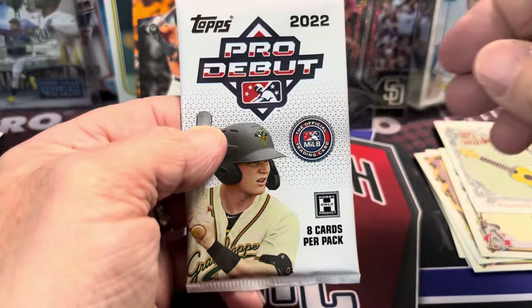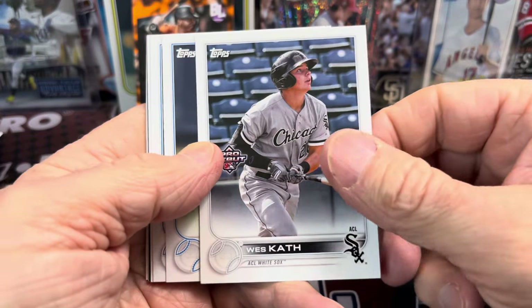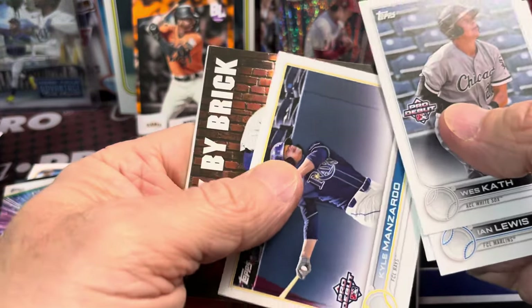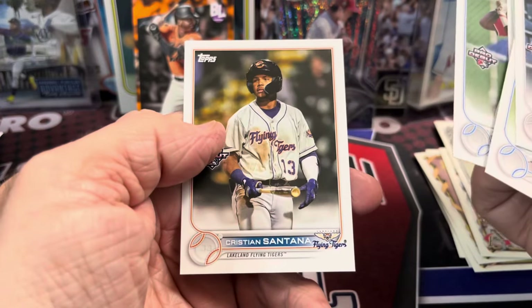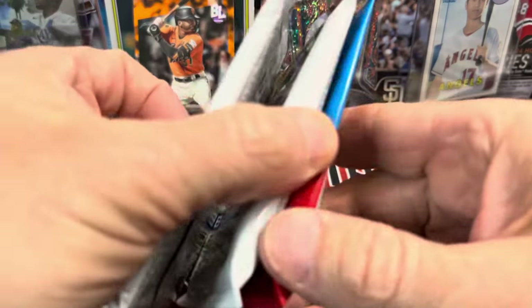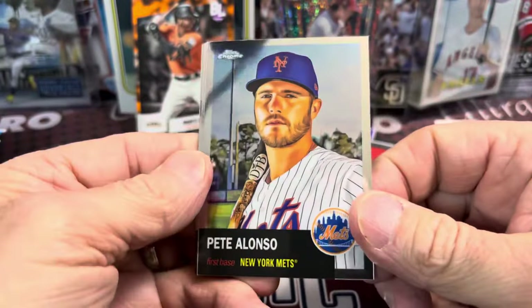Let's go to Pro Debut 2022 — let's see what we get out of this. Thanks for watching, guys. If you haven't yet, hit that thumbs up button. Let me know in the comments below what you think about these random pack openings — would you like to see more of them? We got Ian Lewis, Garrett Mitchell, Kyle, Diego, Christian Franklin, TJ White, and Santana. None of those names sounded like anything too great, but I could be wrong. Let me know in the prospecting world — were any of those guys top prospects?